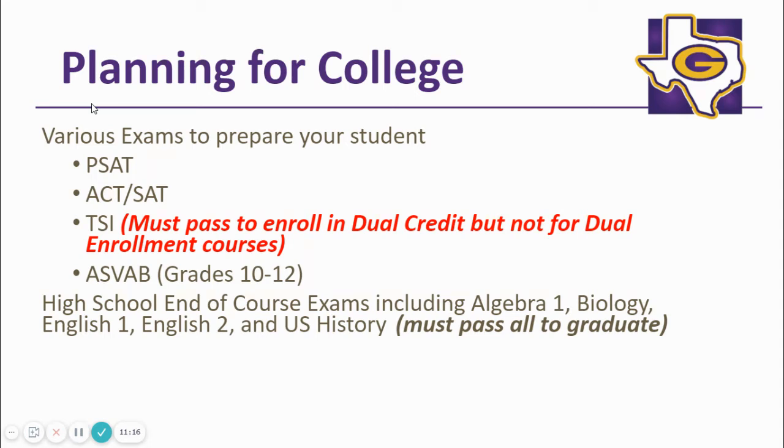In addition, students must pass the Algebra 1, Biology, English 1, English 2, and U.S. History end-of-course exams to graduate.